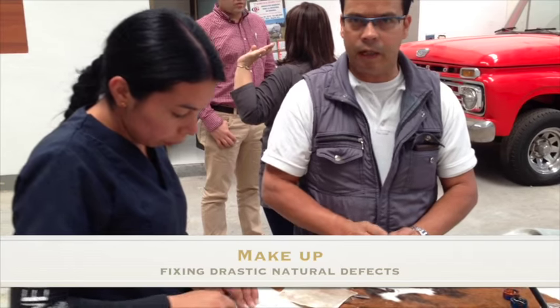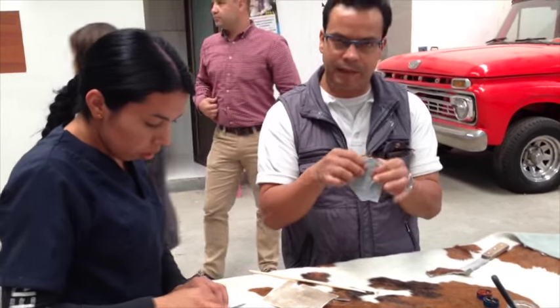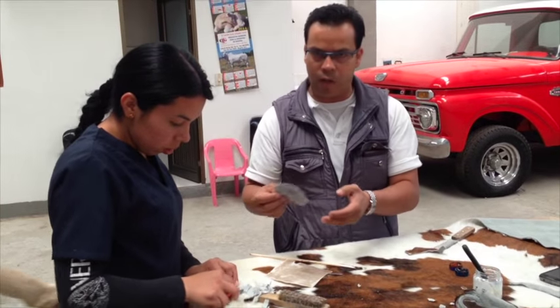Makeup and detailing. This is our last quality check process, where we make sure the final product is revised for any firebrands or cuts that can take away the feel and look of our quality product.